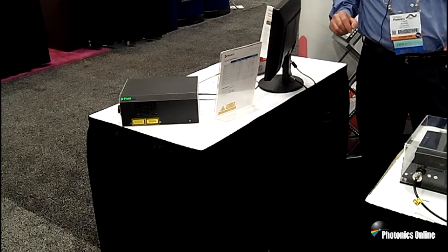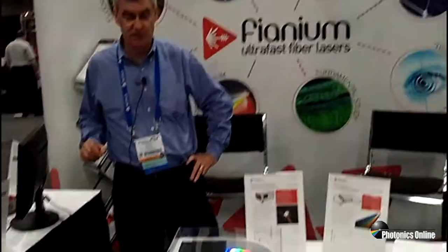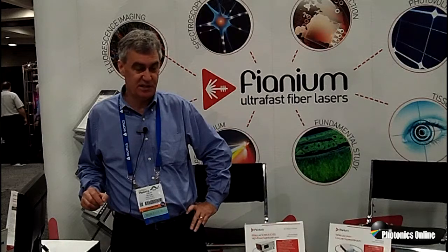We supply sample testing for a variety of customers in our applications lab and we'd be happy to have customers bring us samples to show what kind of processing can be done with the picosecond laser systems.